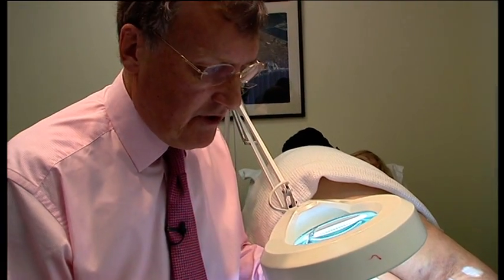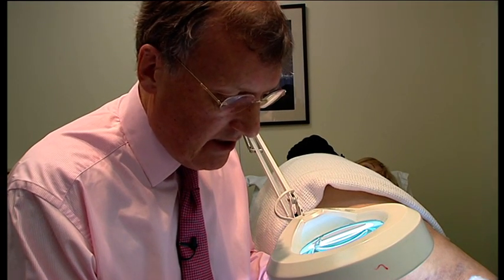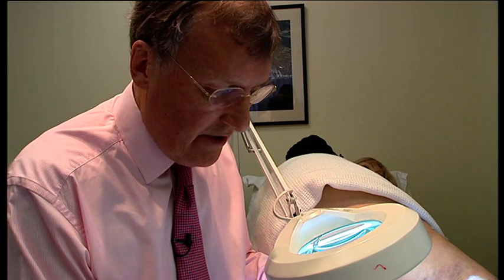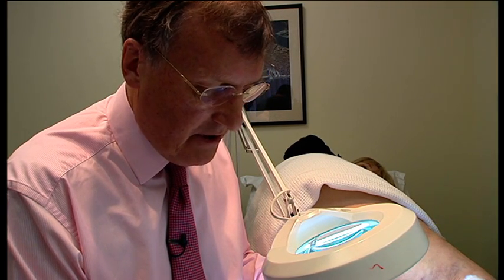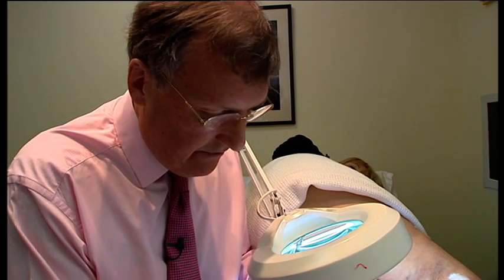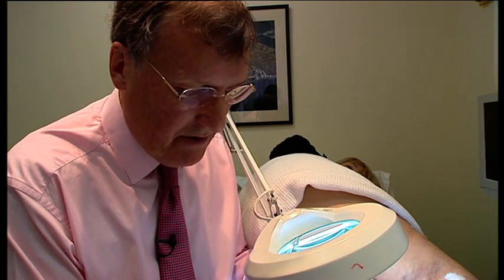I try to aim for treating about the size of what I call a large postage stamp. The whole lot may blanch, and you run the risk of getting a little chemical burn at the injection site, which can be sore. So if you see it filling all of them, stop at about a postage stamp.